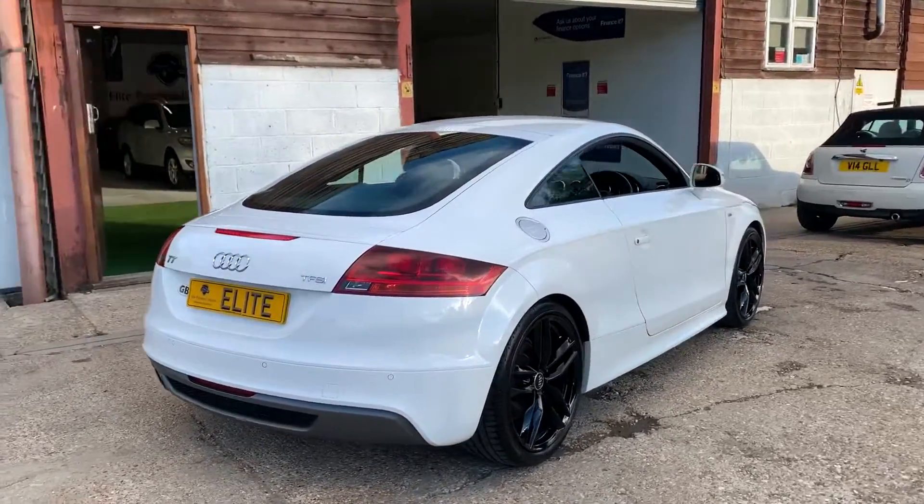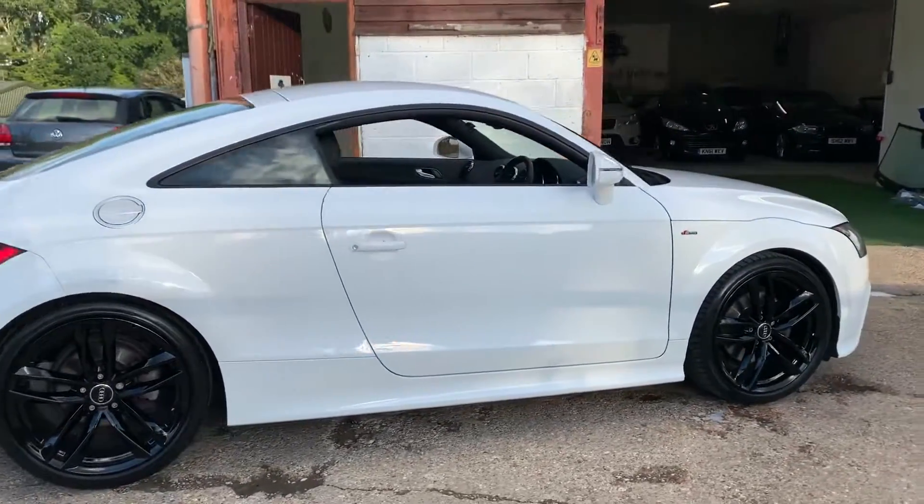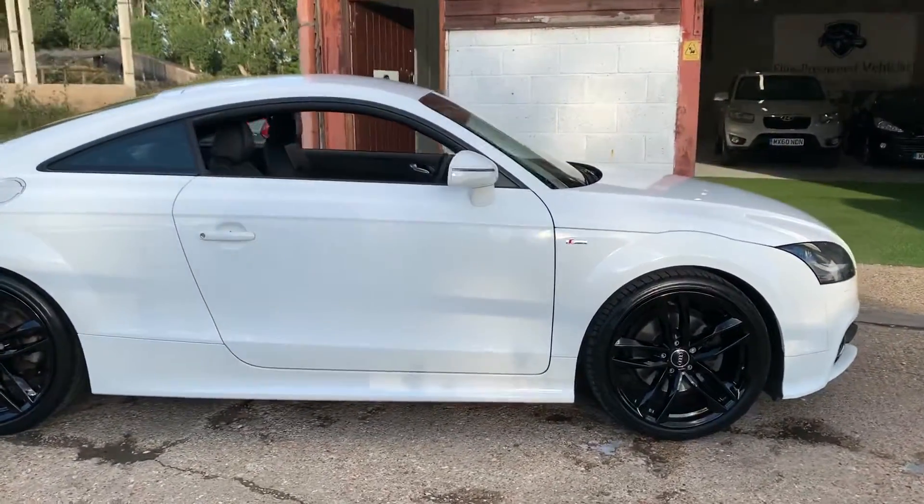2013 Audi TT. The car has a 1.8 litre petrol engine, an automatic gearbox and 48,000 miles on its clock.